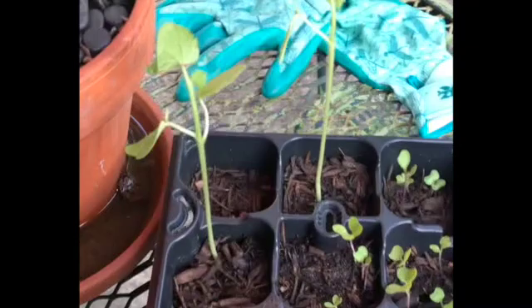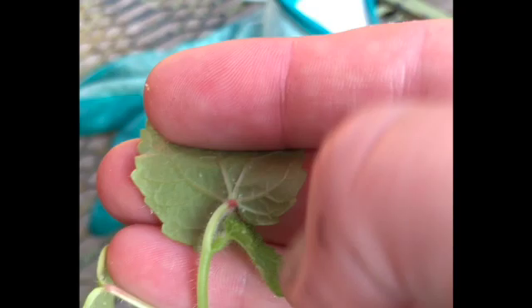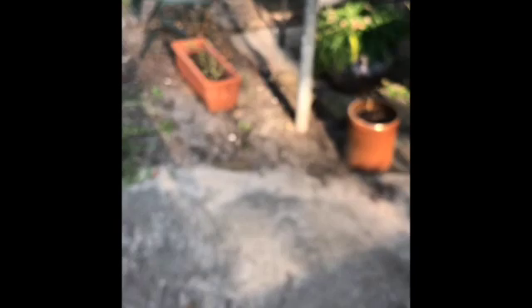Over here I have the backup okra seeds, which have some little crystal-looking beads on them — I'm not sure if they're eggs or something. The cilantro is loving life, and the ornamental pepper is starting to sprout right now, which is exciting.